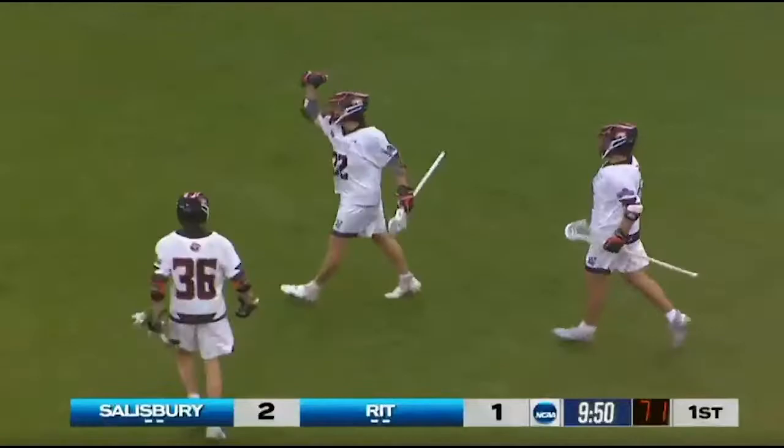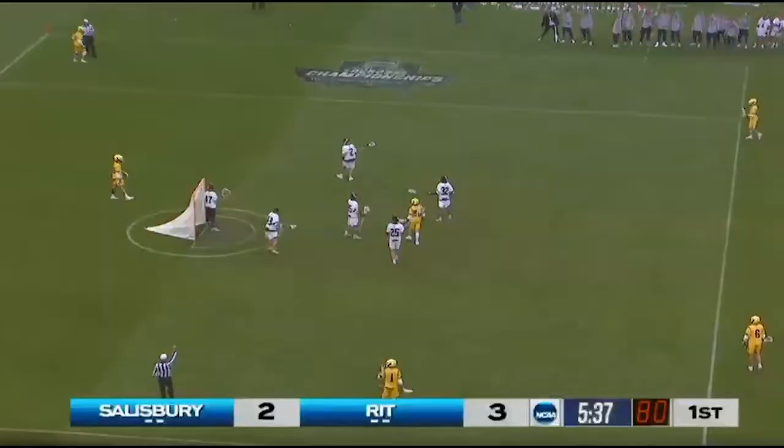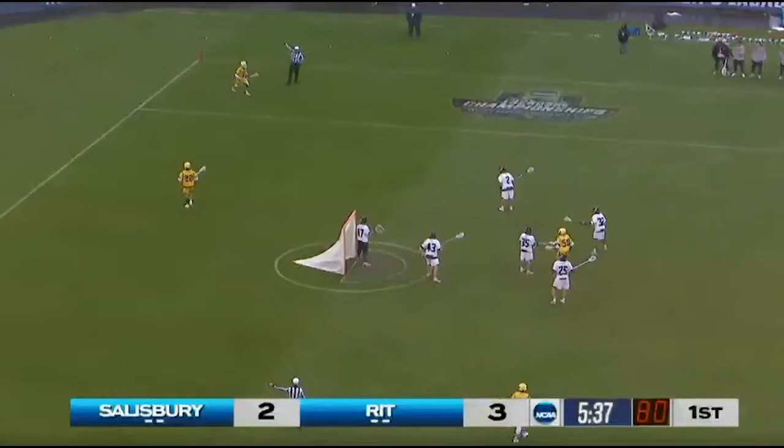Won't make a mistake twice — long-range bomb. Dawson Tate. Salisbury will go back up on the man advantage.